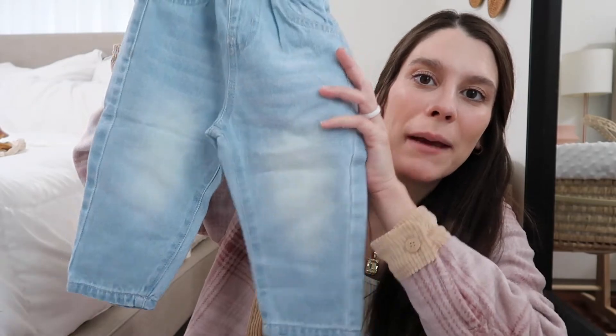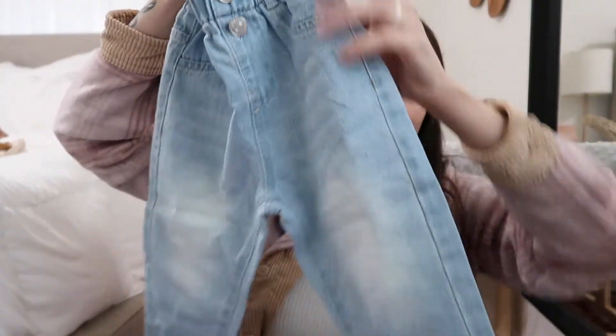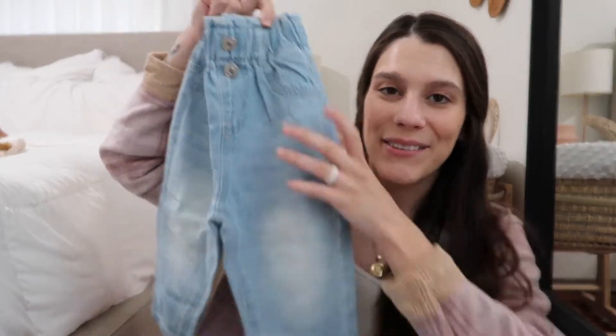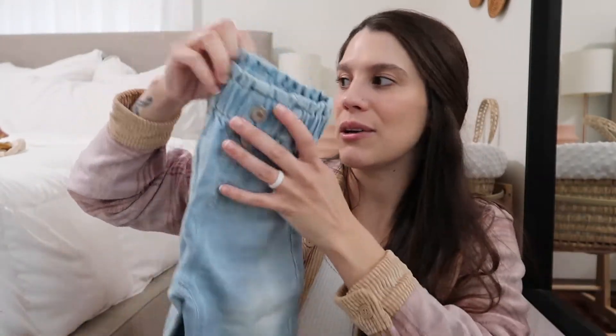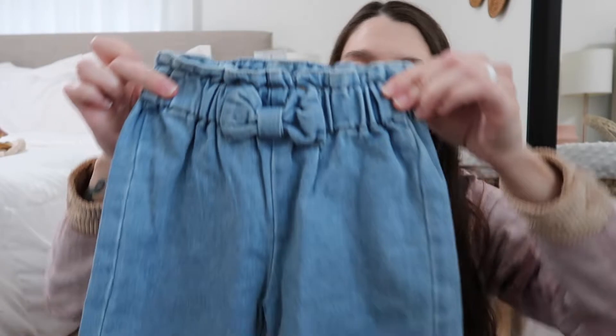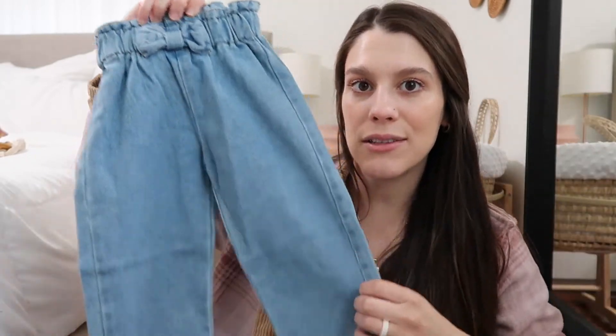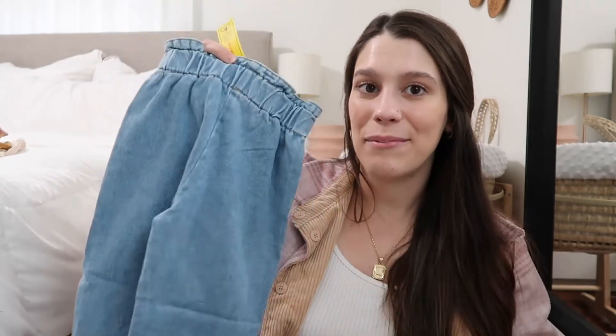Lastly, I got her two pairs of jeans. I still need to get her a heavy jacket for fall and winter — I didn't really like any of the ones Shein had, so I'm still on the hunt. The first pair are these little paper bag, mom-style jeans with a stretchy waistband that are a little baggy and then skinnier at the ankles. The second pair also has a stretchy waistband and a little bow, and they're a little more baggy. I thought this would be cute with one of those tight bodysuits. She doesn't have many jeans, so hopefully these work for her — I'm so excited to dress her for the fall.